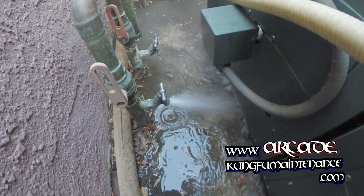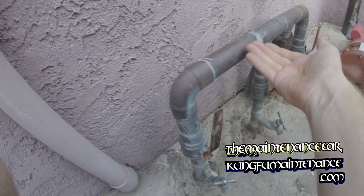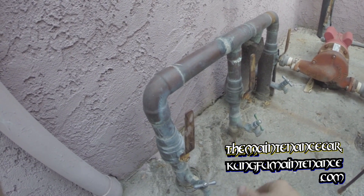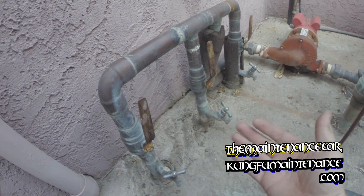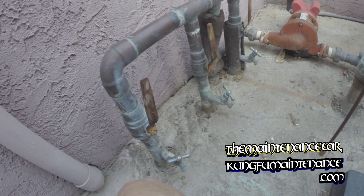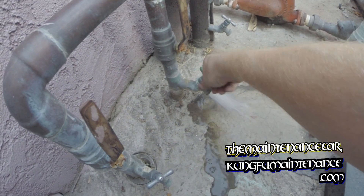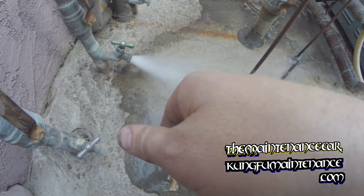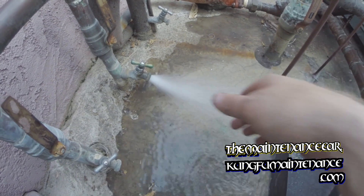It is sort of tricky — you might think, how would air get stuck in a loop? What happens is, if the line is high up and water is able to drain through at lower areas, sometimes there'll be an air bubble trapped in a high area. So what I'm doing today is opening these lines to try to purge air from those higher lines just by letting it run for a while.